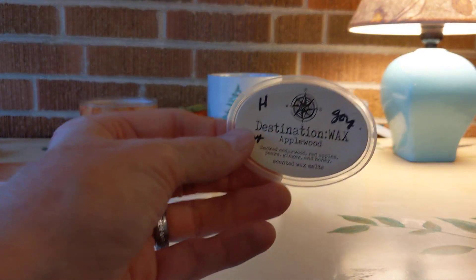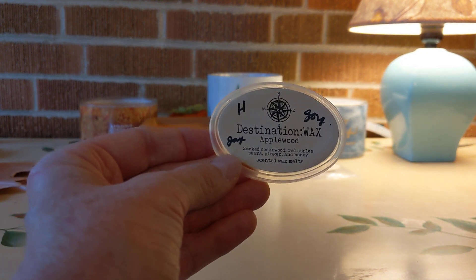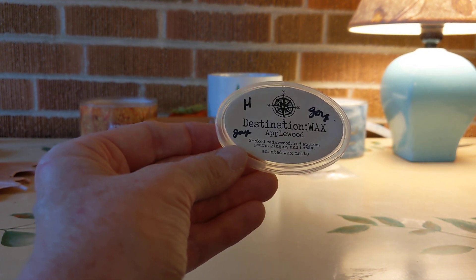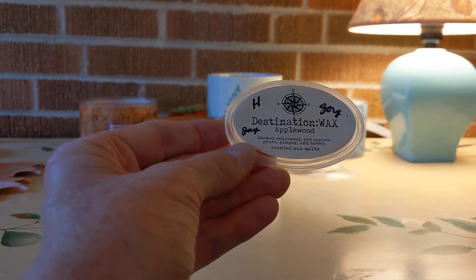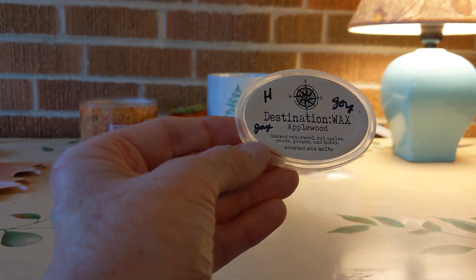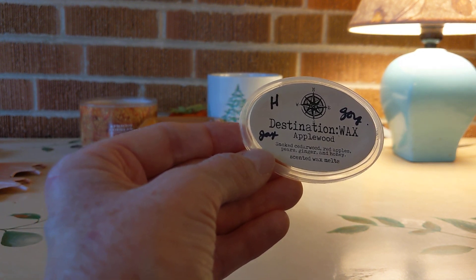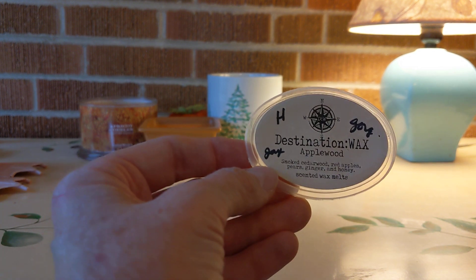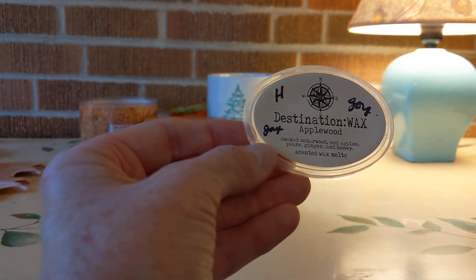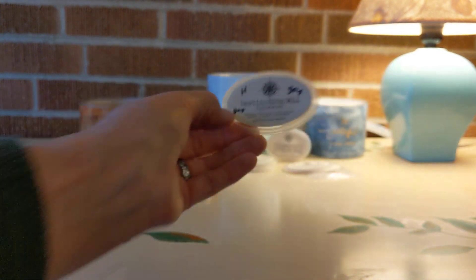I melted Applewood from Destination Wax yesterday — so beautiful. Also a gift from Janelle. Described as smoked cedarwood, red apples, pears, ginger, and honey. It was a mellow, woody apple blend — high throw — and it lasted forever. I enjoyed that and will definitely be buying more of that Applewood from Destination Wax.